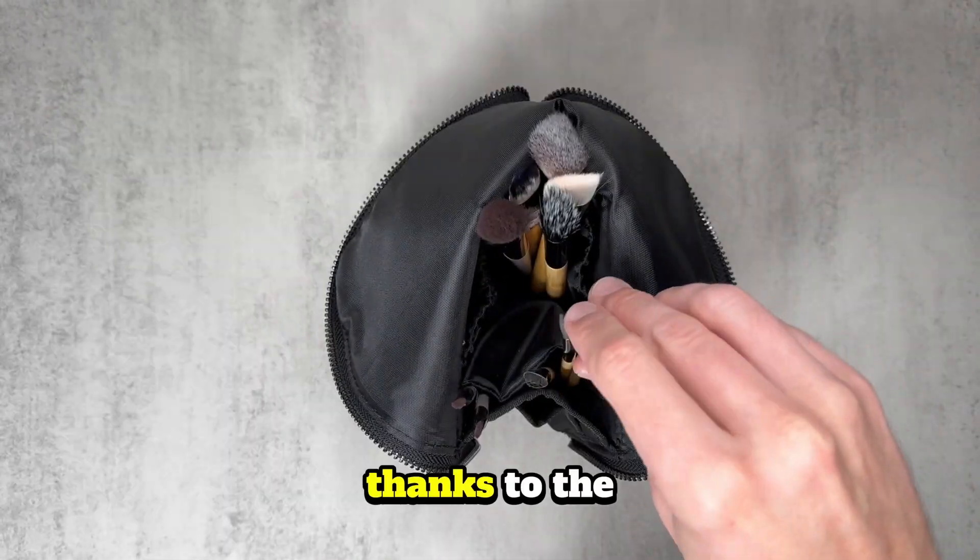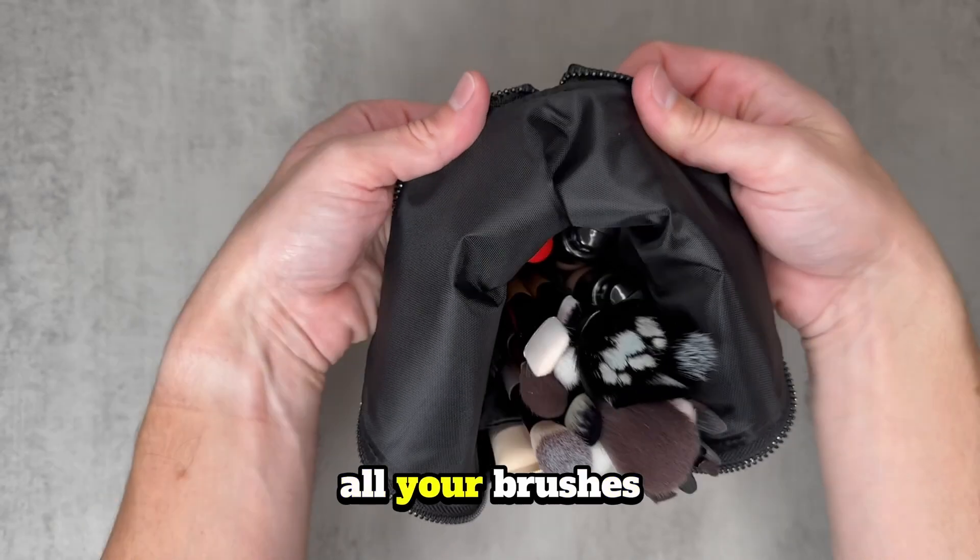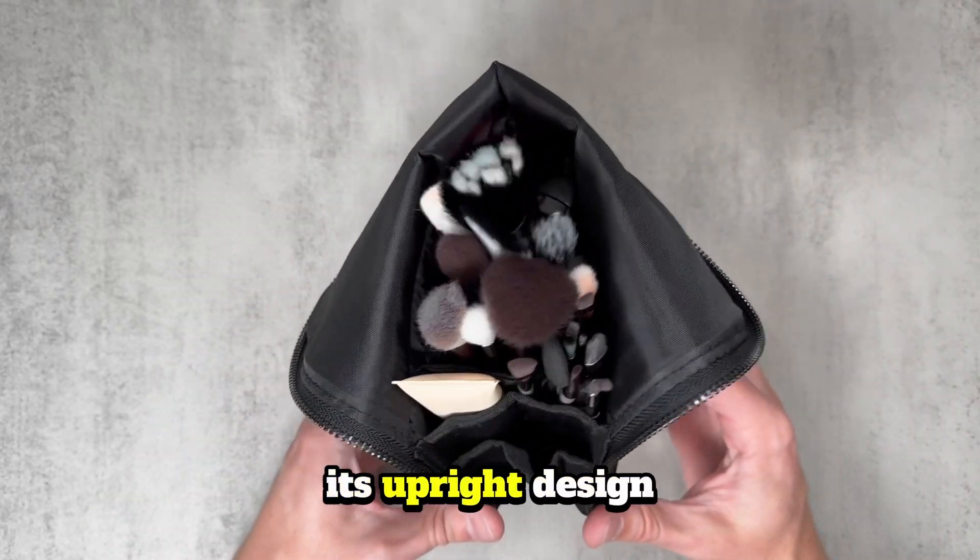Traveling with makeup just got easier thanks to the Stand Up Makeup Brush Bag from Narrative Cosmetics. This bag keeps all your brushes organized and within easy reach thanks to its upright design.